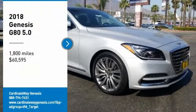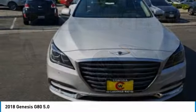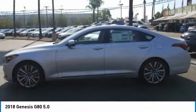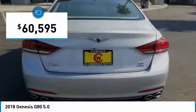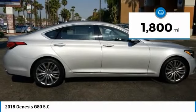Take a ride in a 2018 Genesis. Genesis combines luxury, performance, and engineering for one powerful and memorable driving experience, and is priced below $65,000. This vehicle has less than 2,000 miles.